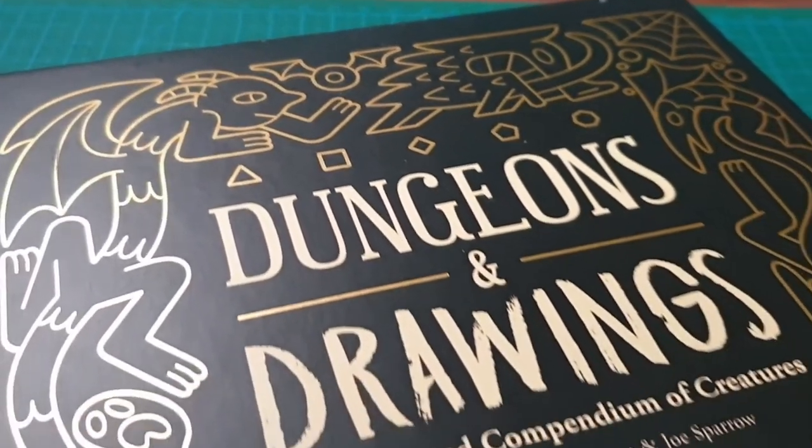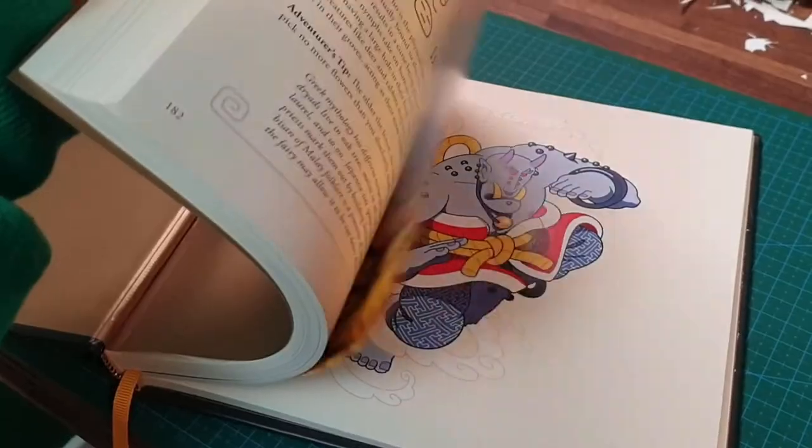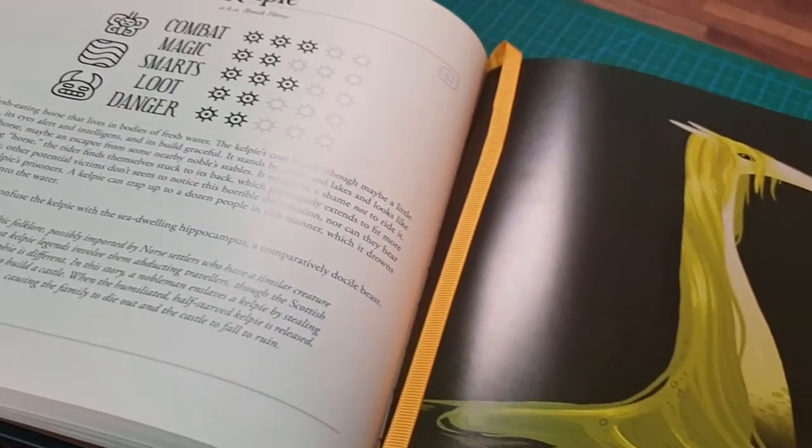The creature I found was when I was actually looking through a book I have — it's called Dungeons and Drawings, quite a handy book to have for inspiration. When I was flicking through it I stumbled upon the creature the Kelpie, which is pretty much a horse — a water kind of horse — but it's also scary. I think it's like a flesh-eating horse. Sounds great, fantastic, very horrifying, but I think you can do something quite well with that.